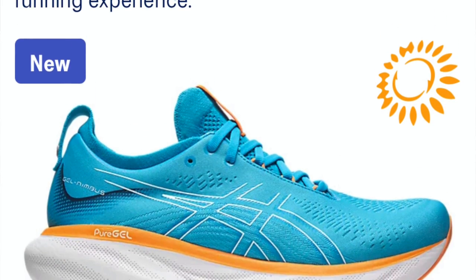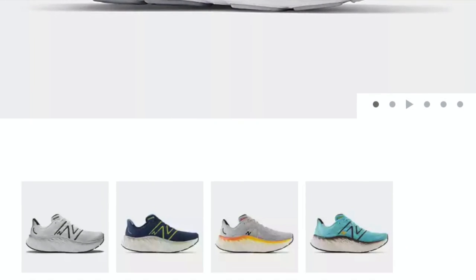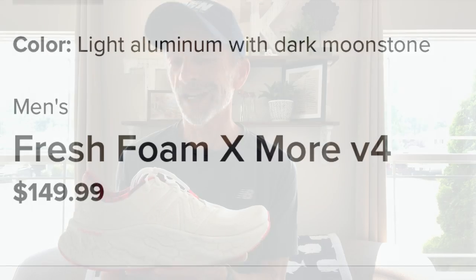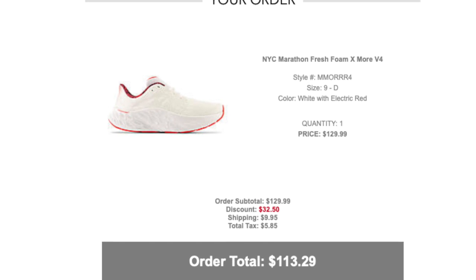Let's start with the cost. I did purchase both of these with my own money. The ASICS Gel Nimbus 25 comes in at $160 US dollars, and since they are new for 2023, it's unlikely that you're going to find any kind of discount, maybe if there's a sale going on. The New Balance Fresh Foam X More V4 is from 2022, so it's more likely you'll find it on sale at a discount, which is what I did. Normally it retails for $150, so retail price there's not a big difference. But I was able to pick these up for $113 from Joe's New Balance discount website.